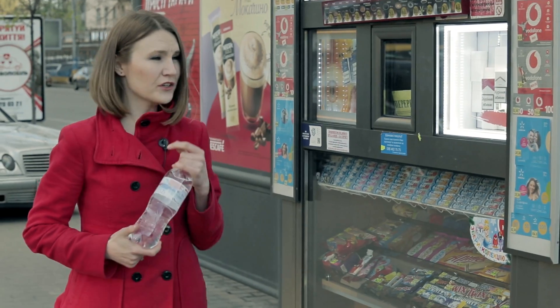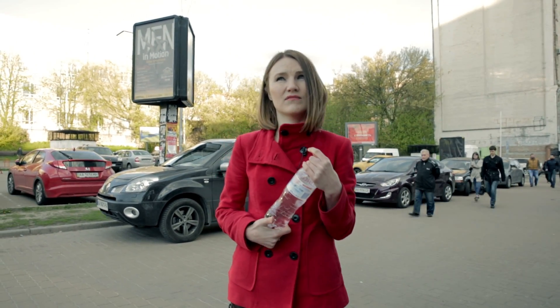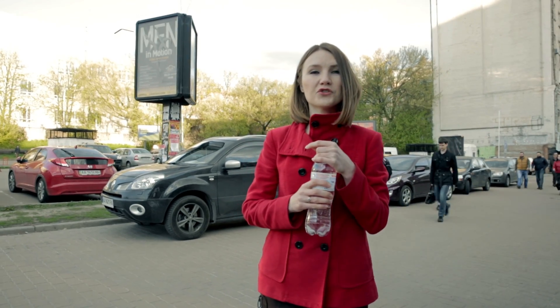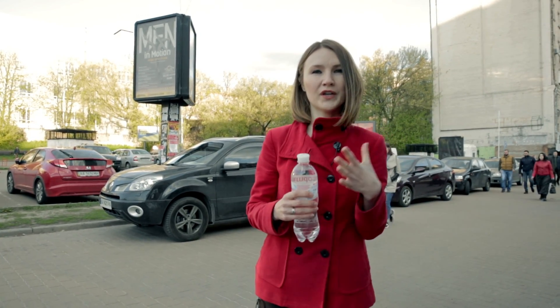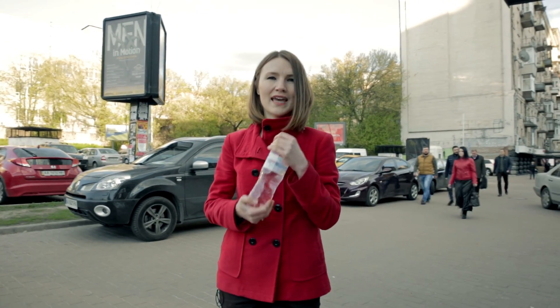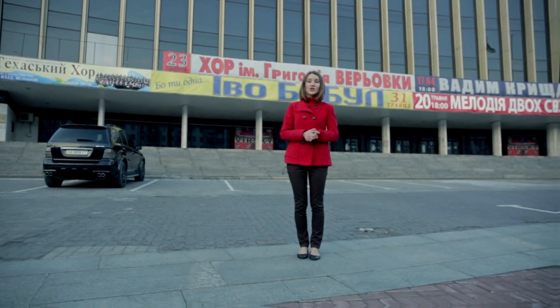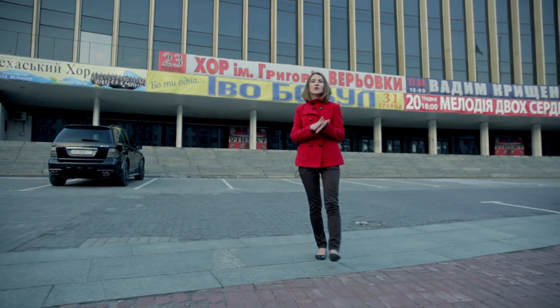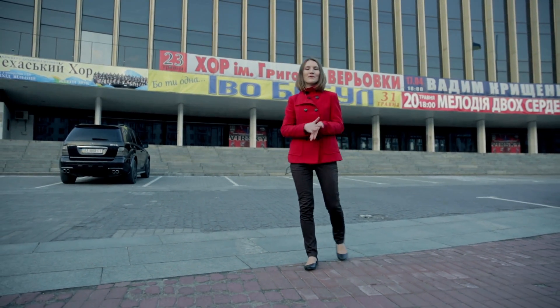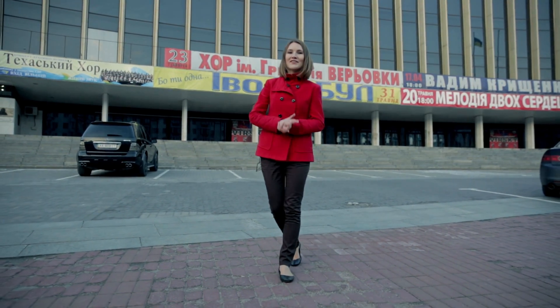Do not drink tap water — you won't get poisoned, but the quality is not as good as in Sweden, let's say. If you're traveling from the US or UK, make sure to have an electricity adapter, as Ukraine uses the same two-pin plug as most European countries. We hope you found this video useful for planning your trip to Kyiv — subscribe to our channel to learn more about Kyiv and Kyiv Major.